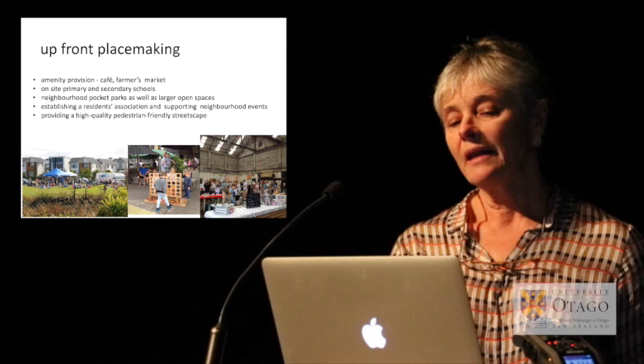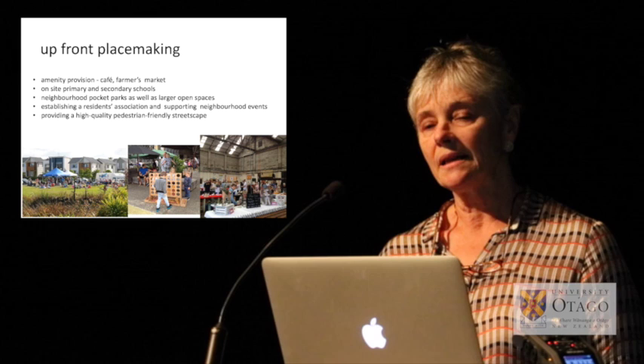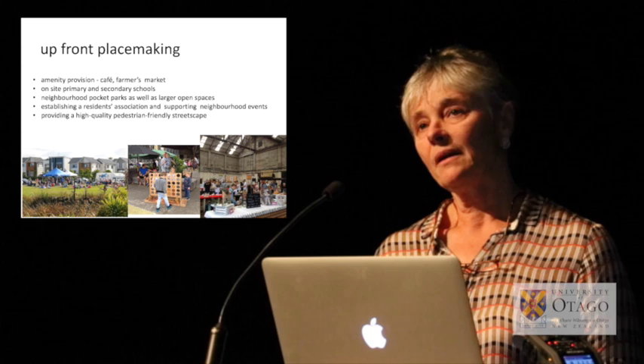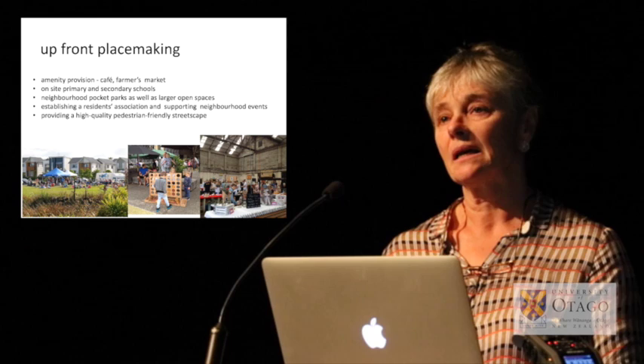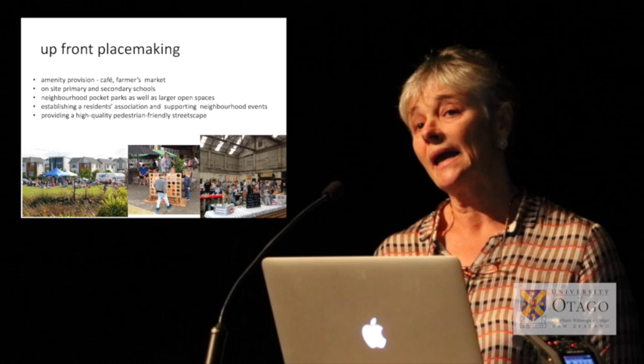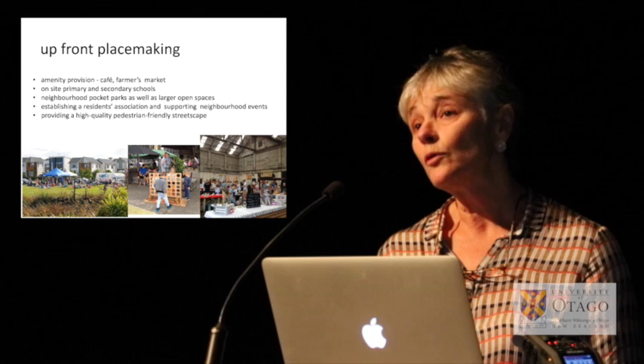Right from the outset, the land company had a very strong interest in developing community and placemaking, investing early on in a café on the site and a farmer's market to bring people into the area and start to create some activity and sense of a growing community. There were also on-site primary and secondary schools built very early on, preparing the social infrastructure before residents moved in.